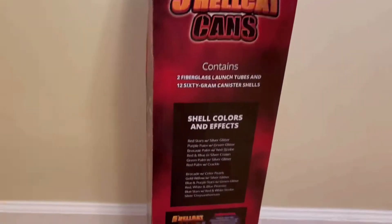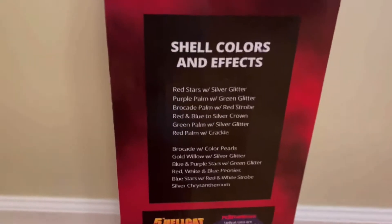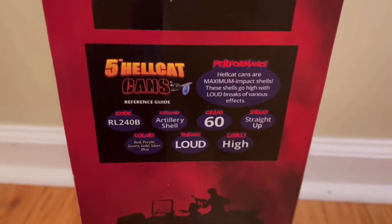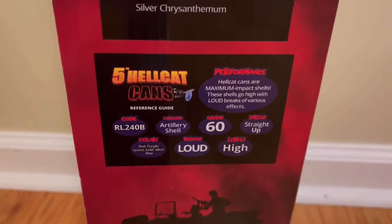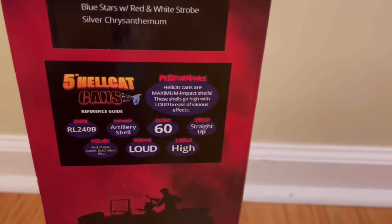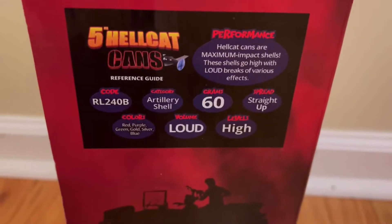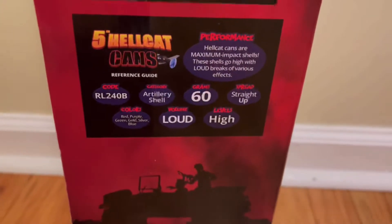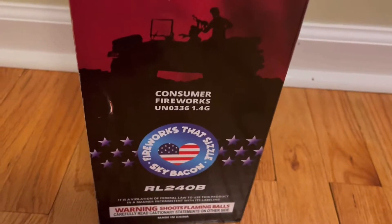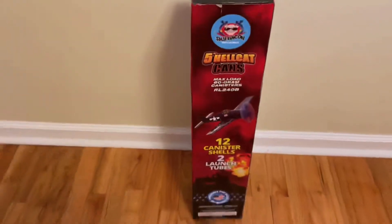You get two fiberglass tubes and 12 shells. Here's the shell performance info if you want to pause the video and read that. The code and categories show artillery shells, 60-gram cans. Colors include blue, red, purple, green, gold, and silver — very loud and high pattern on that. There's also fireworks that sizzle. Anyways, let's open up this kit.